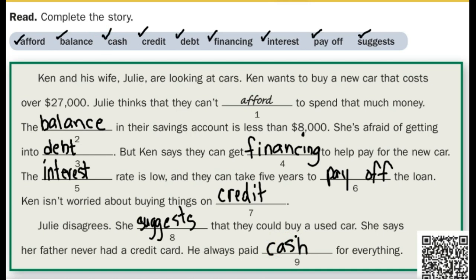Let's read this paragraph again, completed, and make sure that this is correct. Ken and his wife, Julie, are looking at cars. Ken wants to buy a new car that costs over $27,000. Julie thinks that they can't afford to spend that much money. The balance in their savings account is less than $8,000. She's afraid of getting into debt. But Ken says they can get financing to help pay for the car. The interest rate is low, and they can take five years to pay off the loan. Ken isn't worried about buying things on credit. Julie disagrees — she suggests that they could buy a used car. She says her father never had a credit card. He always paid cash for everything.